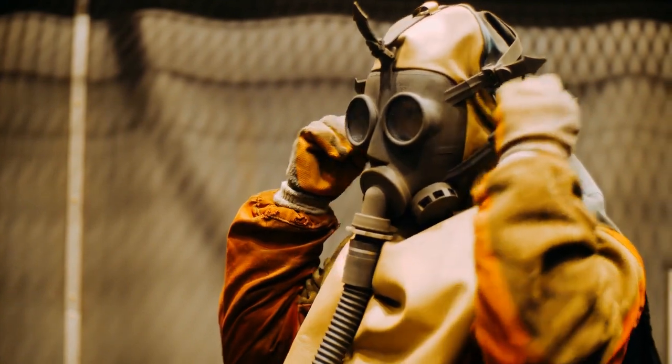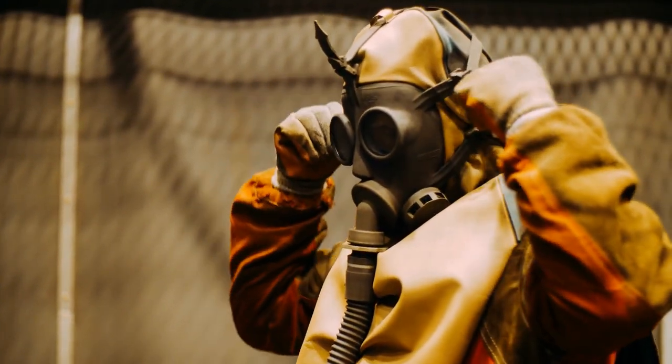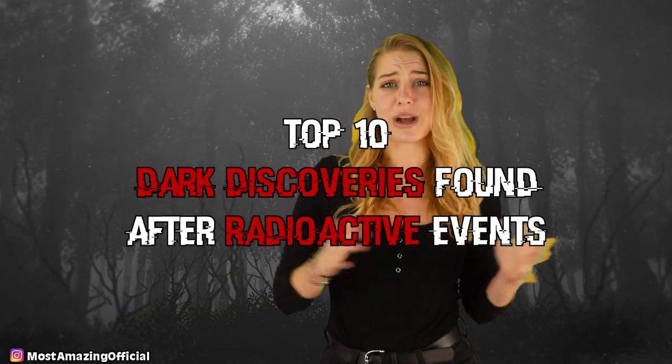Hey guys! Welcome back to Most Amazing Top 10. I'm your host, Rachael Fisher, and today we are counting down some really weird stuff that I didn't need to know we did in the past in regards to radioactive stuff. So here we go. Let's count down our list of top 10 dark discoveries found after radioactive events.